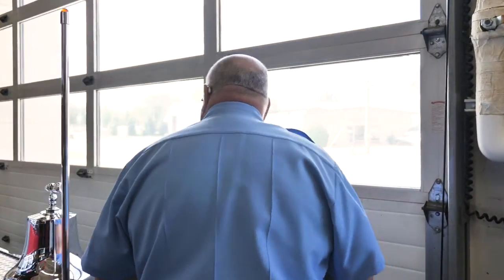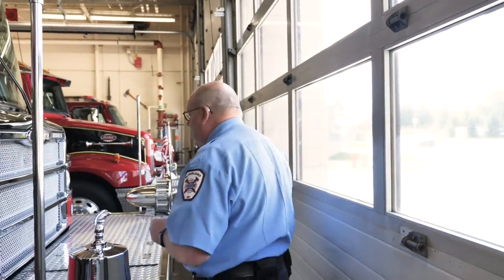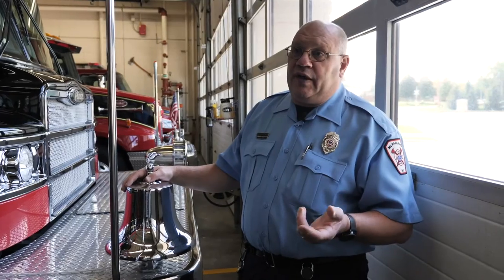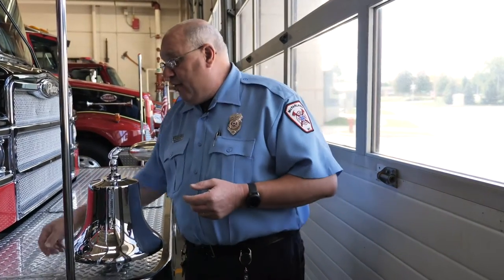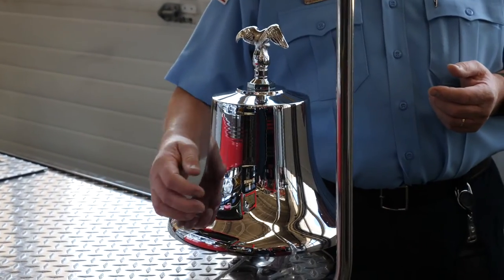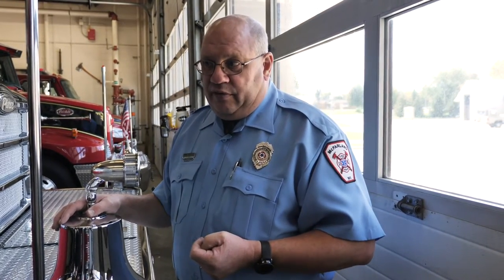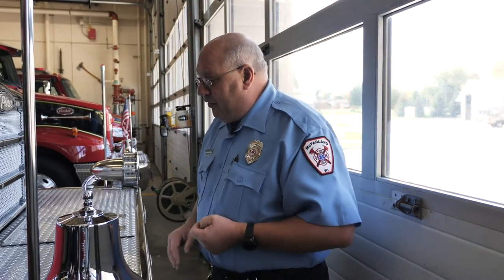Coming around the front of the truck — this truck has a unique feature that not a lot of trucks have. Years ago they never had sirens; they had bells. Back in the days when horses pulled these machines for pumping water, there was no electricity in them. Horses drew all that, and they would ring the bell. In the old days, ringing a bell a certain way told volunteers of a community that there is a fire call — report to the station.